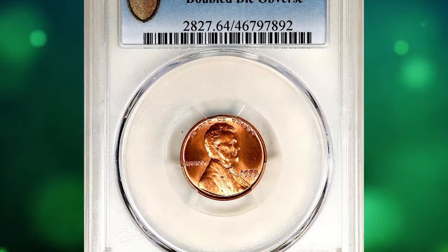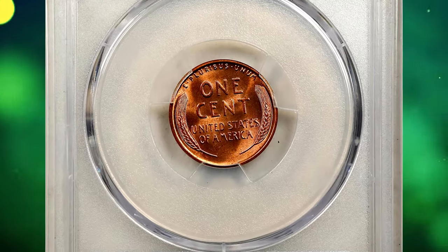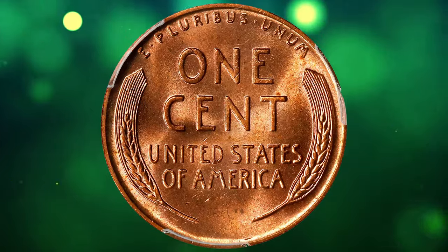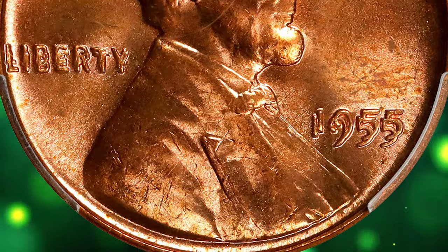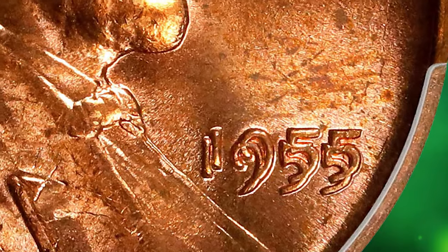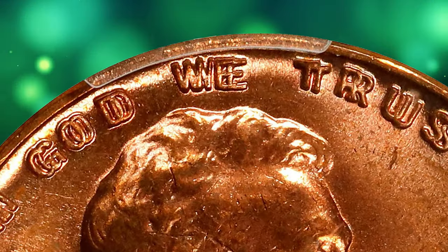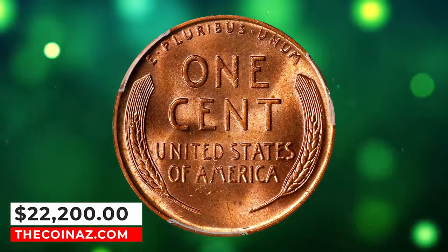Number 2: 1955 Lincoln Cent Double Die Obverse, graded in Mint State 64 Red by PCGS. According to Stack's Bowers, this coin displays exceptional preservation and eye appeal for this perennially popular Lincoln cent variety. Drenched in vivid pinkish rose color, both sides sport lively mint luster in a satin to softly frosted texture. The strike is sharp to full throughout the design, and the surface is knocking on the door of an even higher numeric grade. It is estimated that about 3,000 to 4,000 1955 double die examples exist, and all pieces have a reversed die misalignment of about 5% counterclockwise from the normal 180-degree rotation, a feature evident on this present example. It was sold for $22,200.